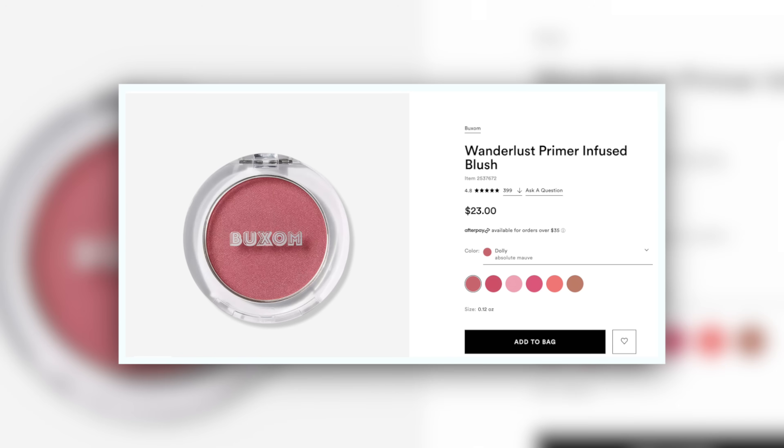That concludes the creams — but we're just going to keep going with the powders as well. I'm going to start with Dolly from Buxom, the Wanderlust Primer Infused Blush — I believe this was a recommendation from Amanda. Can it be sheared out to something quite nude-ish? Sure, but it's giving kind of magenta. It's got a little bit of a blue shift to it, and for something that looks so desaturated in the pan, by comparison we're talking about something that is actually quite committed color-wise.